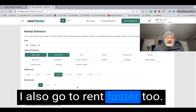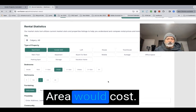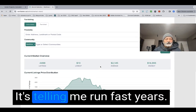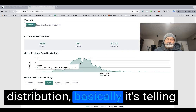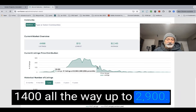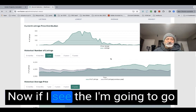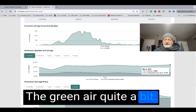Now I'll go to RentFaster for further rental income analysis. The area we're considering for these downtown condos is essentially the Beltline. My criteria is apartment/condo, two bedroom, two bathroom, unfurnished, in the Beltline community. RentFaster shows the average rent is $2,145, so we'll use that number to calculate our return. Looking at the price distribution, two-bedroom two-bathroom units rent from as low as $1,400 all the way up to $2,900, but we'll use the average of $2,145.